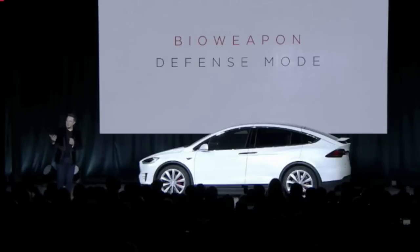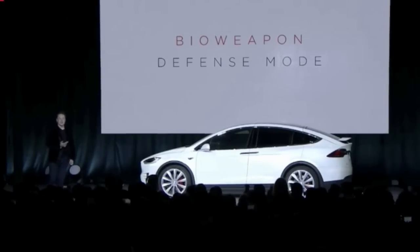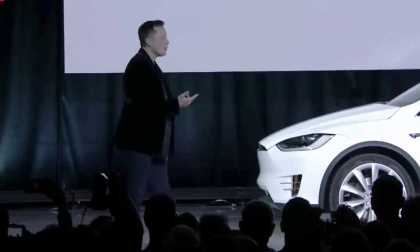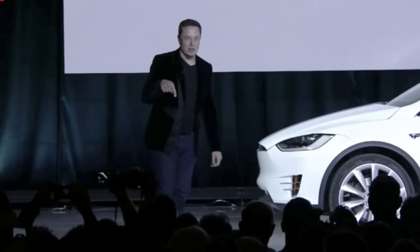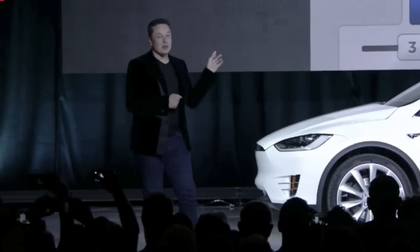In an apocalyptic scenario of some kind, hypothetically, you just press the bioweapon defense mode button. This is a real button.